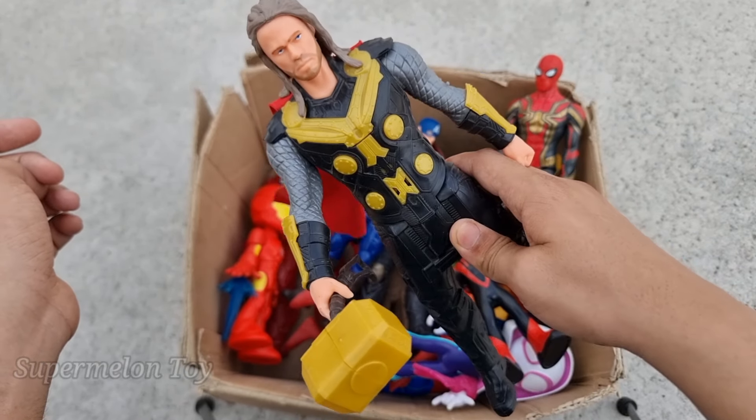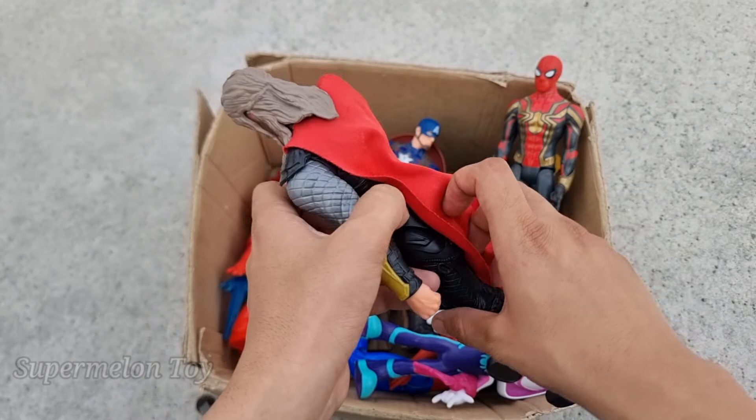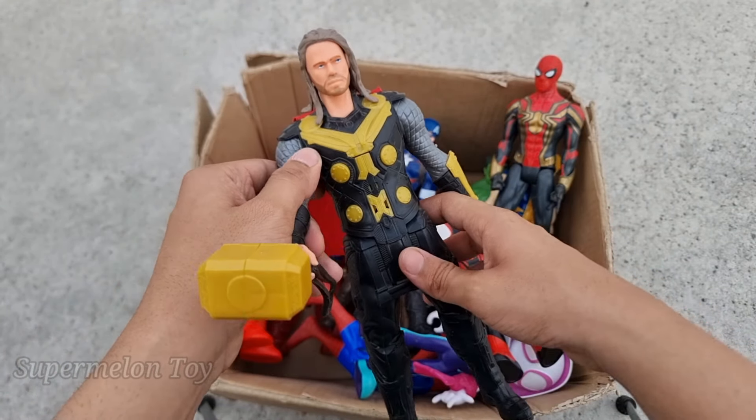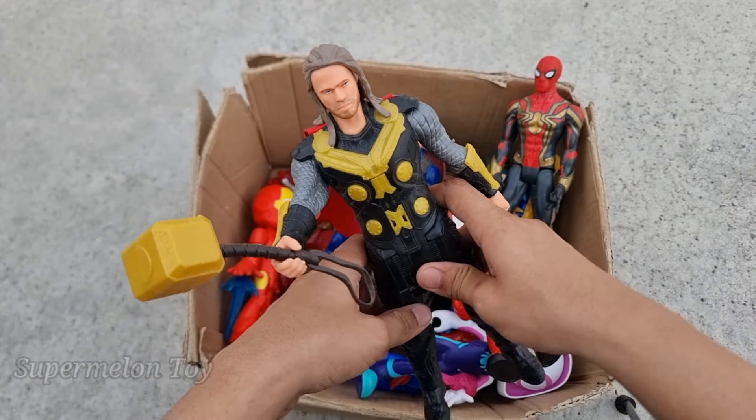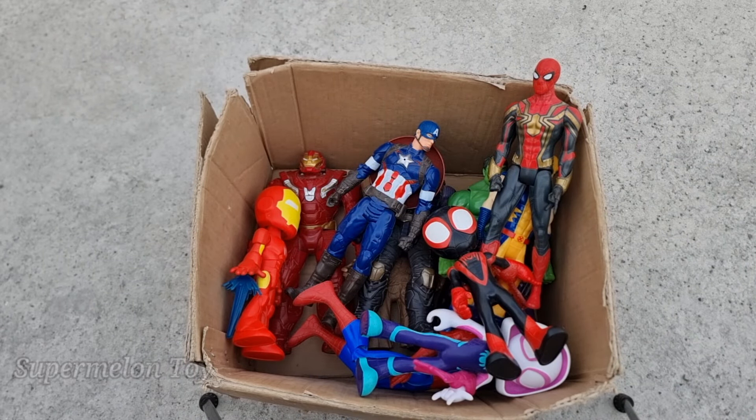Wow, the Thunder Thor, the Hammer Thor looking so cool! Look at his very amazing red cape — he's one of the most strong superheroes out there. Wow, he's so cool, the Hammer King Thor. Wow, he's amazing!